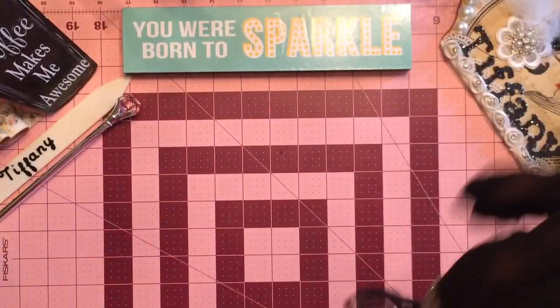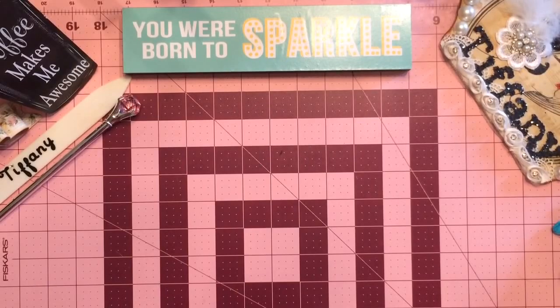Hello, hello there divas, she's back, darlings, and we have a new haul for you girls.